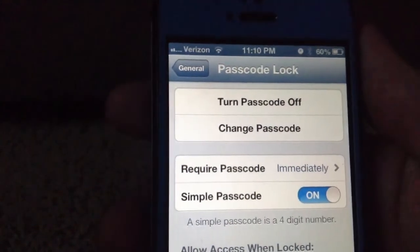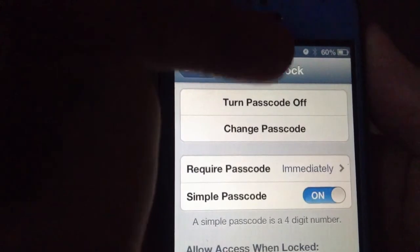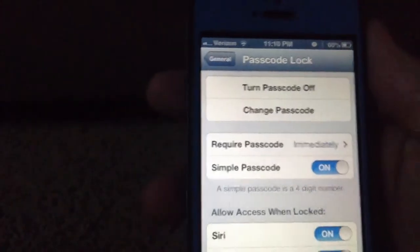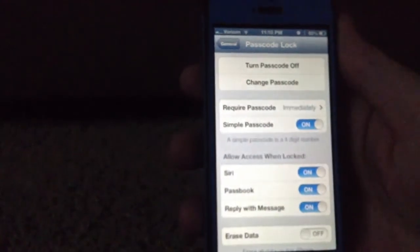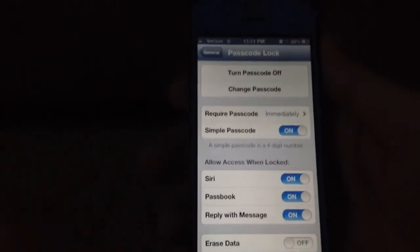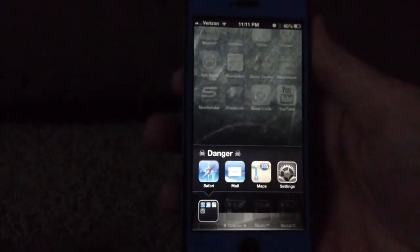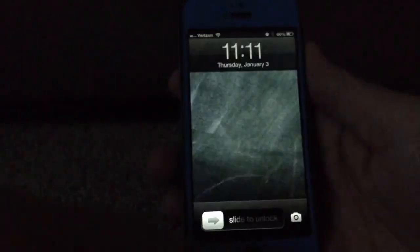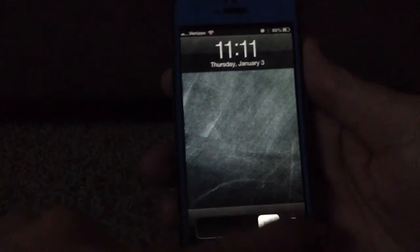Hey guys, this is Dan from Siri Humor. As you can see, I have a couple of alarms set — there's a little indicator on my status bar. Right now I have my passcode lock set, but as you can see down here, I'm allowing use of Siri when my phone is locked. So if my phone is locked and somebody else accesses my phone, they could potentially see what time my alarms are set for.